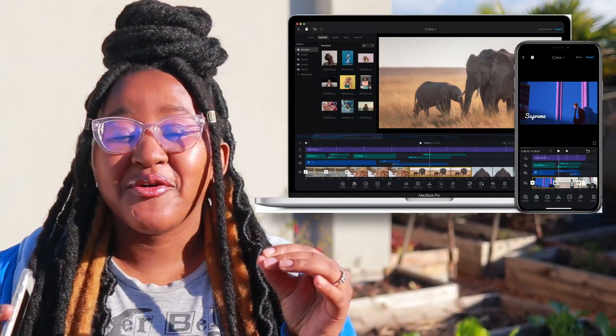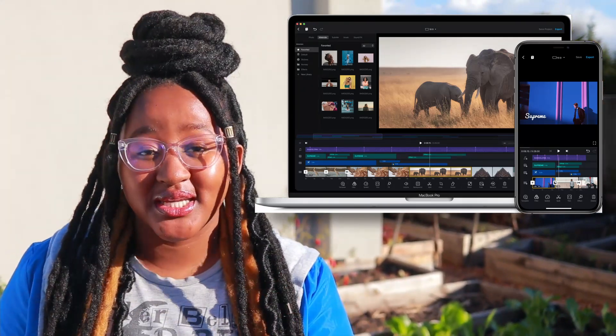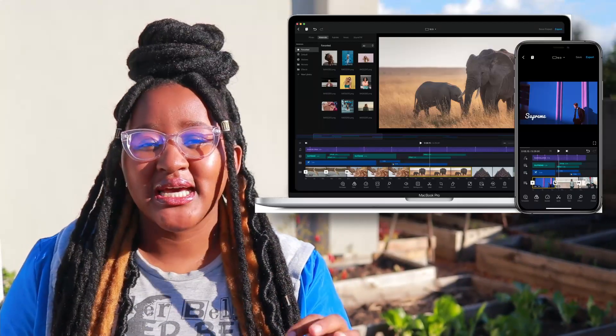Hey there, I hope you're doing good! I'm so excited to share this app I discovered — it's called Vlog Now, and it's literally every editor's dream. Everything is right there for you, so if you're someone that's beginning to edit, this will be so perfect. This app works for Android, iOS, and also on your laptop or computer, whatever you use. You can definitely get it, and it's free — it has no watermarks or anything.